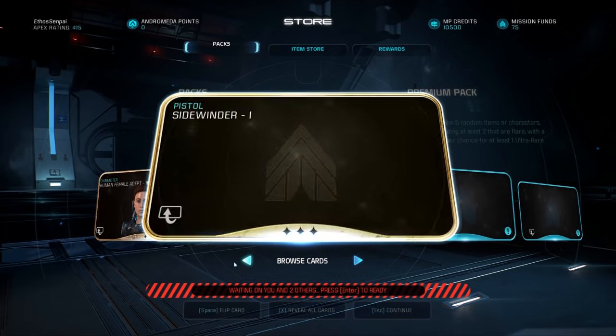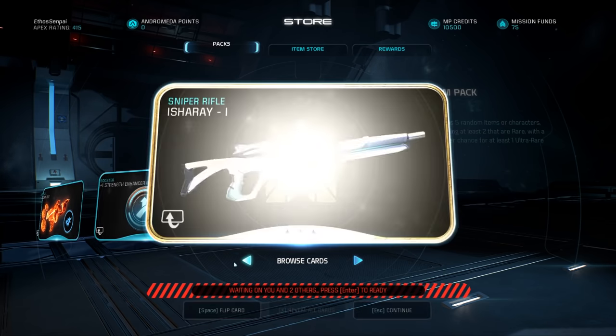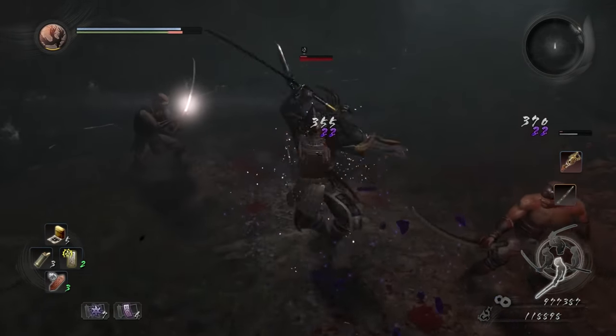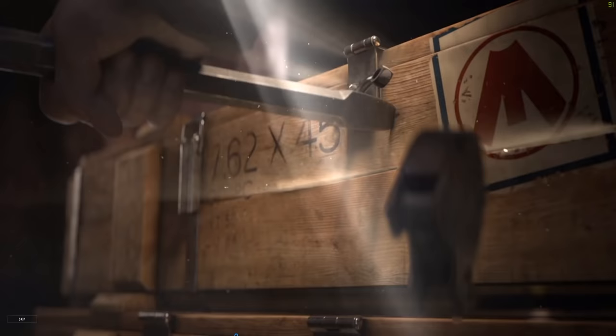A loot box is one way a loot system can package loot to give to its players. When you pop open a loot box in a game, you're presented with a number of items that are the result of a random selection within a particular range, usually related to rarity. Technically, the monsters you kill in, let's say, Nioh are just walking loot boxes, but here we're talking about literal boxes in games that are filled with loot.